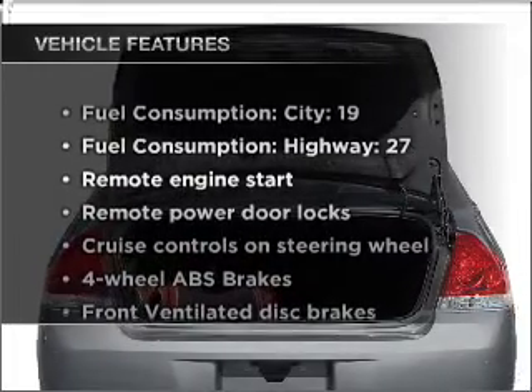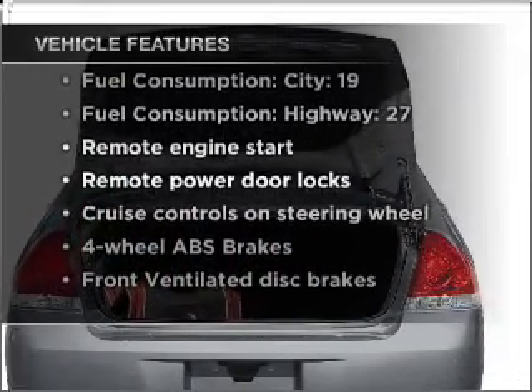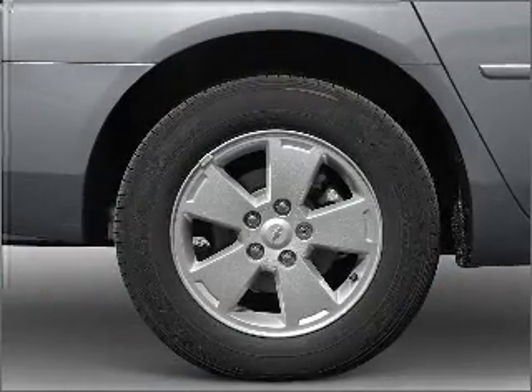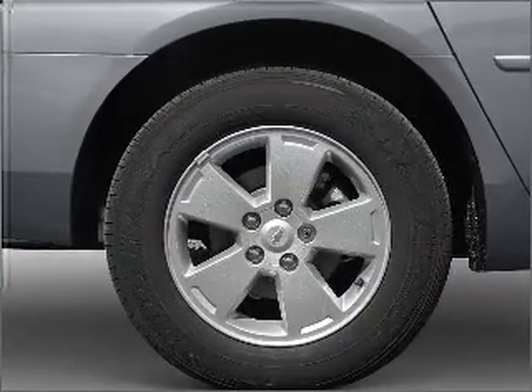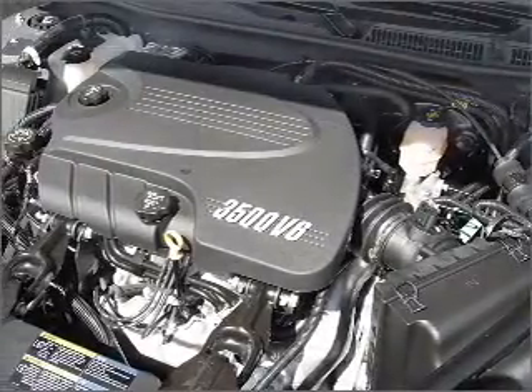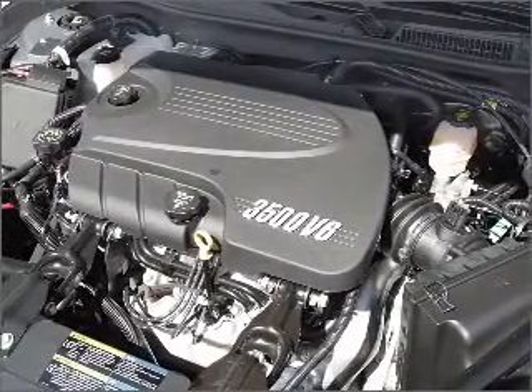And with these notable features, you won't want to miss out on the opportunity to own this amazing ride. Air conditioning, power door locks, power windows, power steering, cruise control, power mirrors, an alarm system, an AM/FM stereo with a CD player, and an adjustable tilt steering wheel.